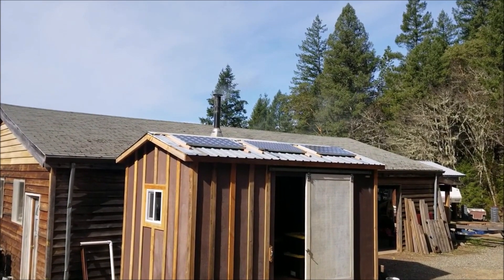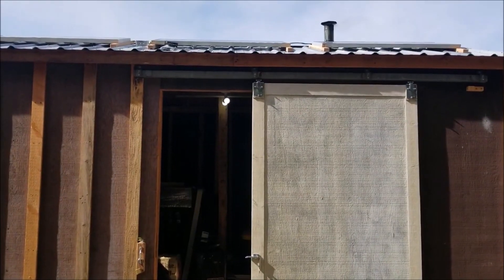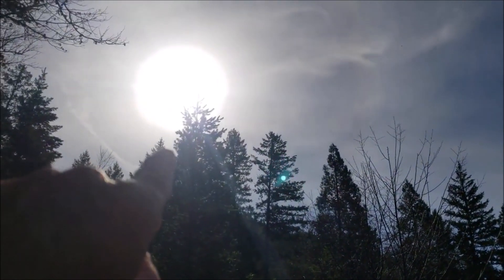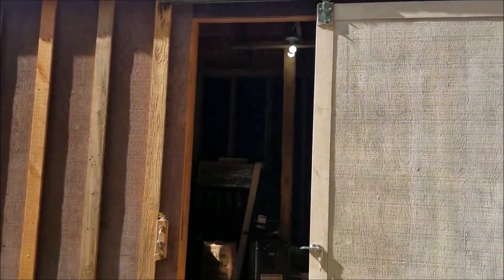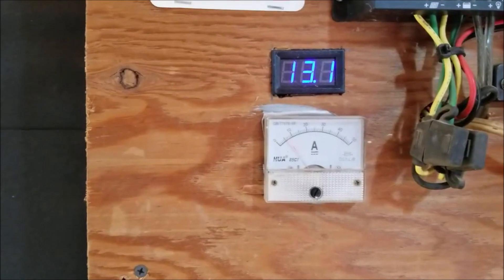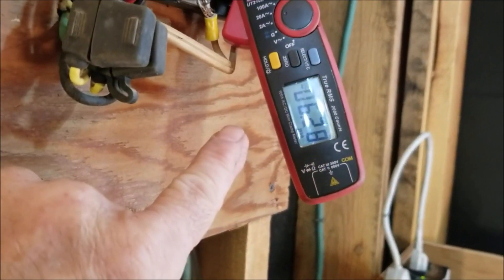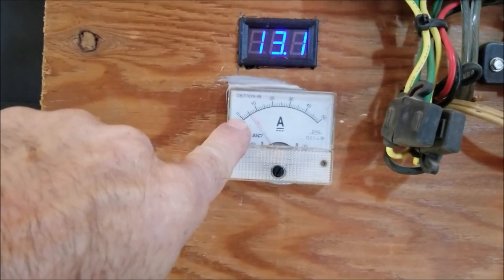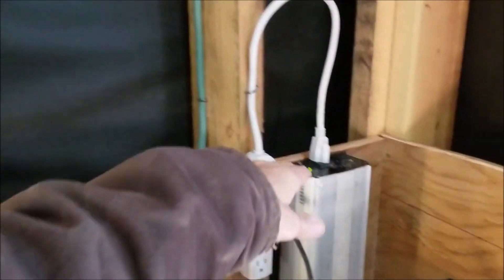Got some solar panels on the roof now. About the worst angle you can get — the sun is over there, and it's slightly overcast. But even at the bad angle, I'm getting 6.29 amps, and that's what that meter says. Because I'm running a 200-watt heater just as a load test.